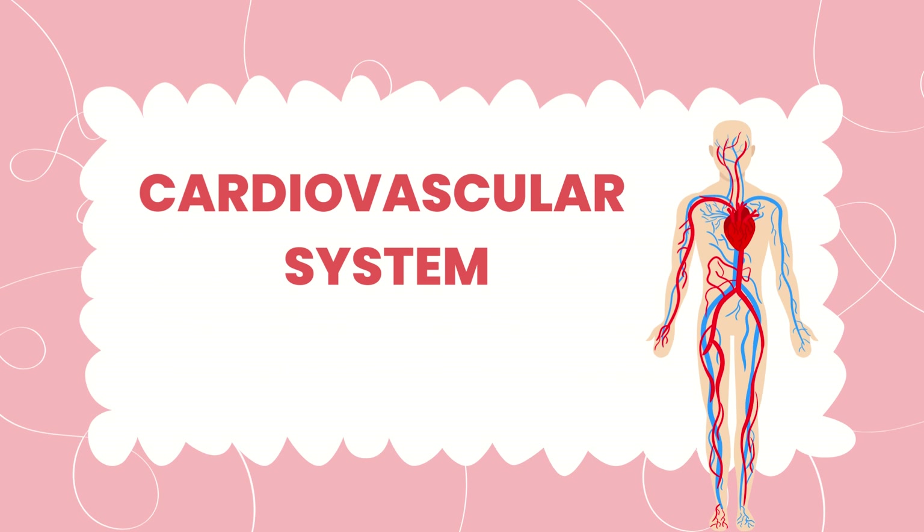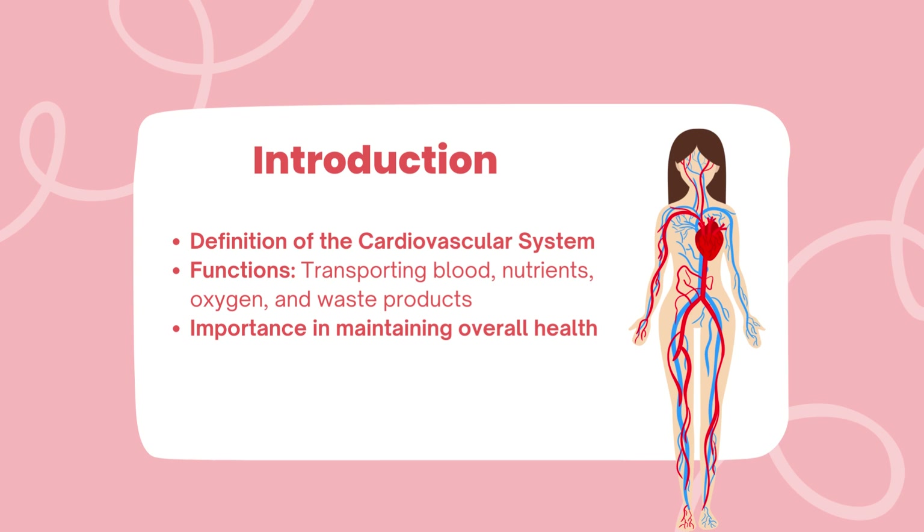Welcome to today's presentation on the cardiovascular system. I am excited to guide you through this fascinating journey of one of the most crucial systems in our bodies. So, let's begin.